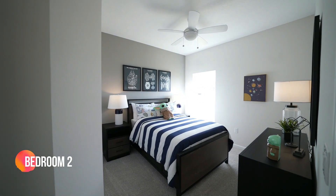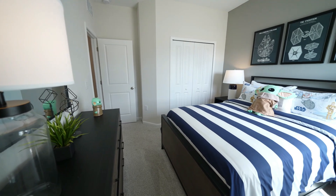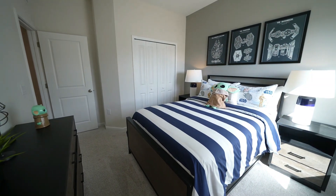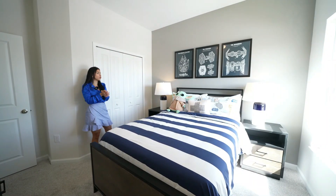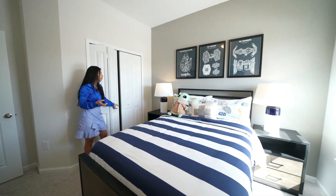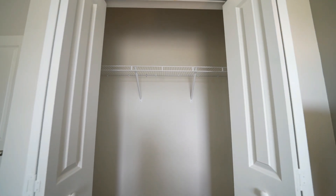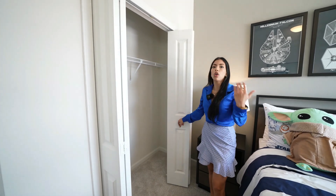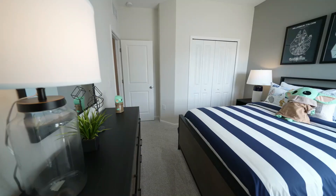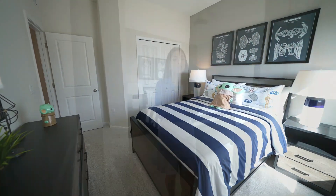As we come out of the first bedroom, we find the second bedroom of this property — pretty similar to the other one. You have plenty of space for a queen-size bed. Everything is already decorated so you can visualize it. It has the same storage closet, comes with blinds as well, and the flooring is also carpet.